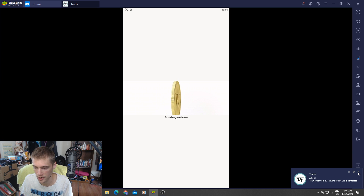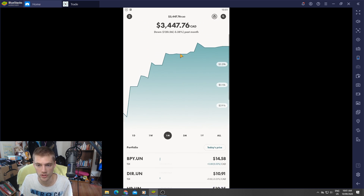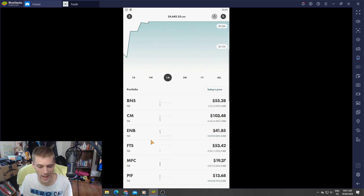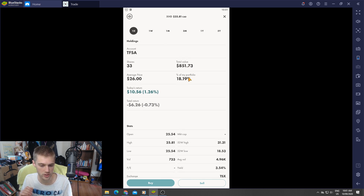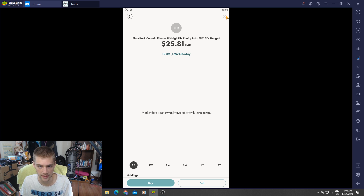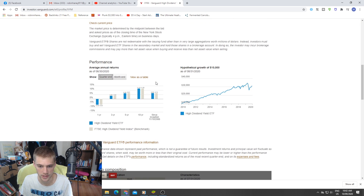The other thing I wanted to mention: in my TFSA I have this fund called XHD — the Canadian hedged US dividend ETF. I was using it to buy US funds, and when I first saw it the monthly dividend payout really attracted me, but I'm starting to think I might switch it to something else. I was looking at different ETFs and I found a good one from Vanguard — VYM.